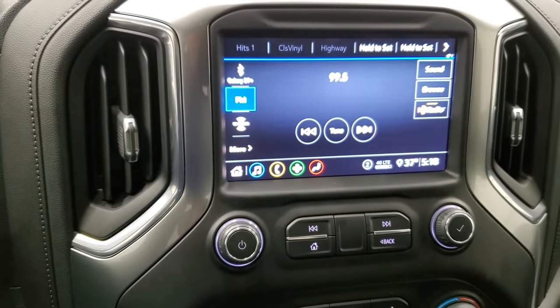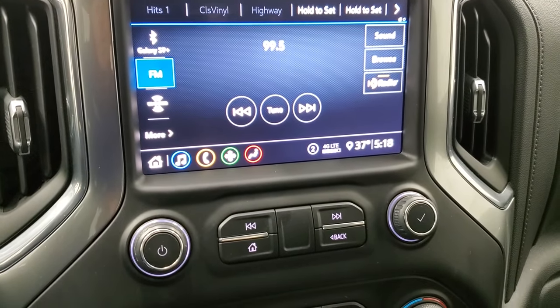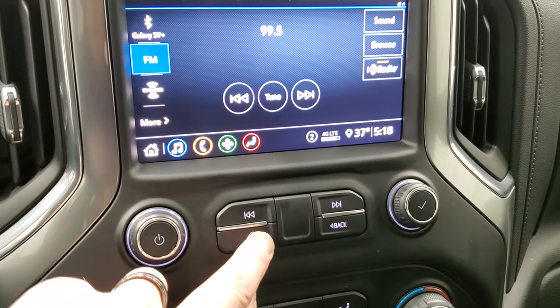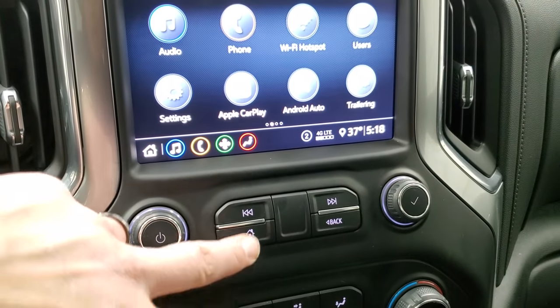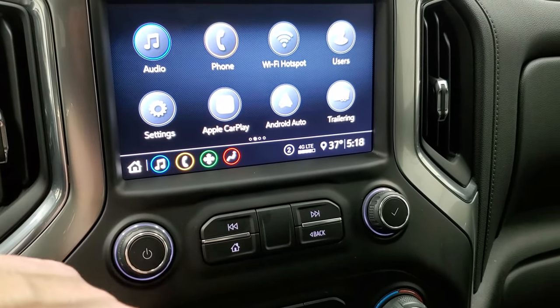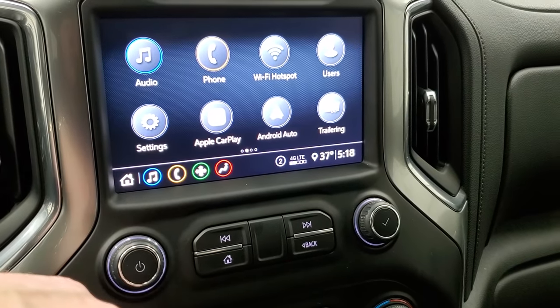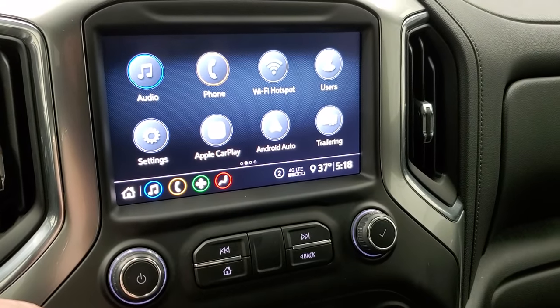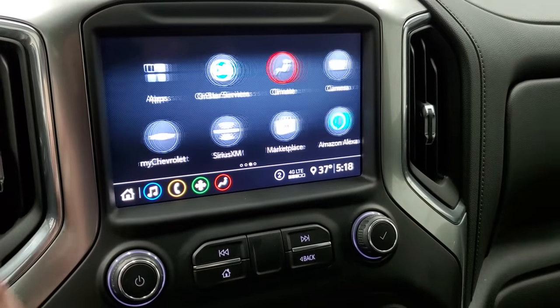It has the Chevy infotainment system with AM, FM, and Sirius XM radio capabilities. This is also where your backup camera shows up. You have your home screen here with Apple CarPlay and Android Auto. While this one doesn't have the factory navigation system, you can always project your cell phone to the screen — if you have Waze or Google Maps or some other nav system, project it right to the screen and it's like you have nav on the screen.